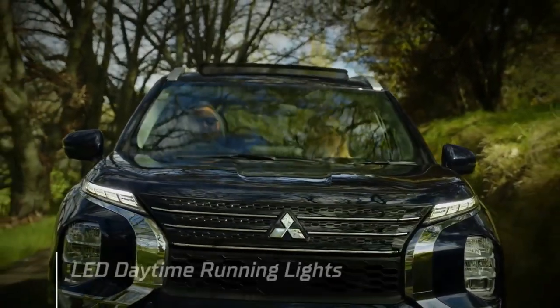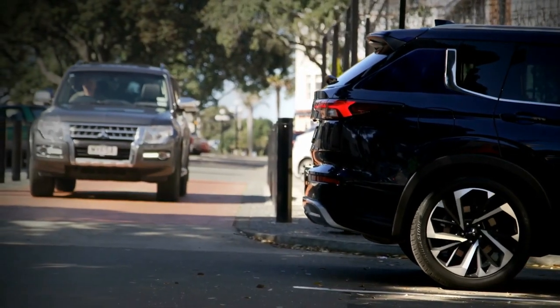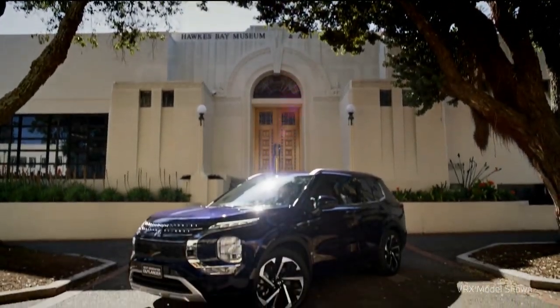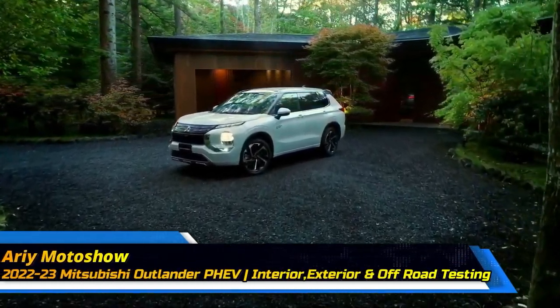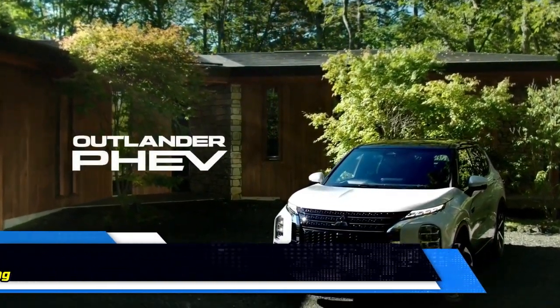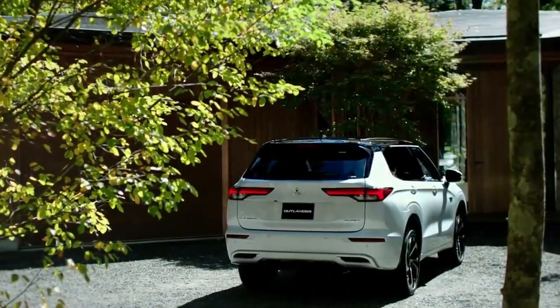A sure sign that the plug-in hybrid era is maturing is the ongoing debut of second-generation electrified models featuring powertrain improvements, better efficiencies, and longer ranges. When the top-selling PHEV in Canada for the past three years undergoes this type of transformation, it's a big deal. The all-new Mitsubishi Outlander PHEV was revealed in Japan, and while the technical specs and trim levels reflect that home market, most of what was divulged also pertains to the units bound for Canada as a 2023 model.